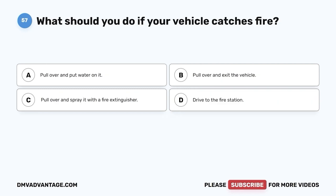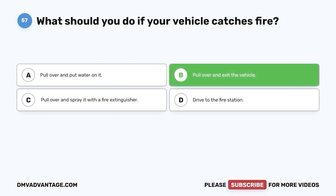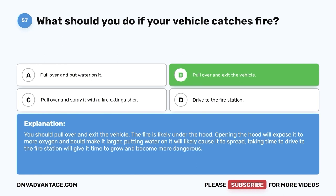Question 57: What should you do if your vehicle catches fire? A. Pull over and put water on it. B. Pull over and exit the vehicle. C. Pull over and spray it with a fire extinguisher. D. Drive to the fire station. The correct answer is B, pull over and exit the vehicle. The fire is likely under the hood — opening the hood will expose it to more oxygen and could make it larger. Putting water on it will likely cause it to spread. Taking time to drive to the fire station will give it time to grow and become more dangerous.